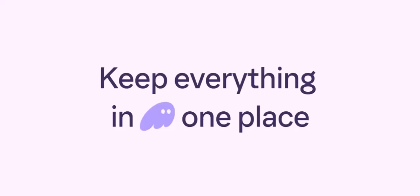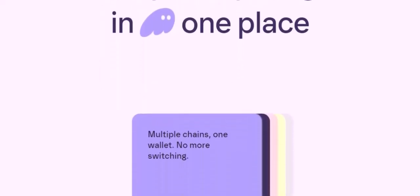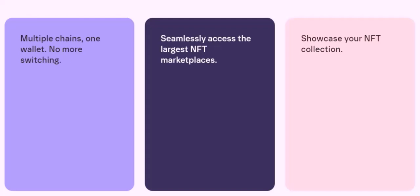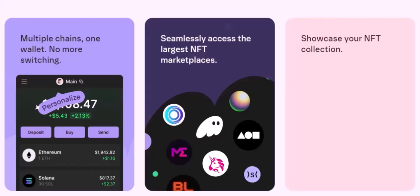Additional Considerations. Be mindful of the fees associated with transferring, selling, and withdrawing your tokens — these fees can add up, so choose exchanges with reasonable fee structures. Crypto markets can be highly volatile, so be prepared for price fluctuations and consider using stop-loss orders to protect your profits. If you believe in the long-term potential of certain cryptocurrencies, you may want to hold onto them rather than selling immediately.